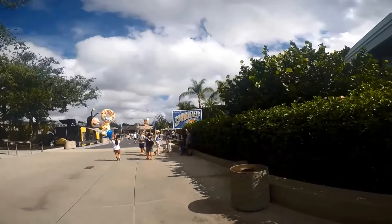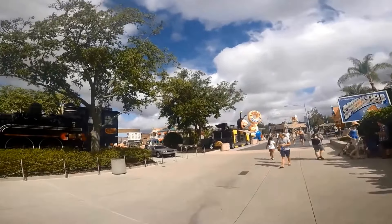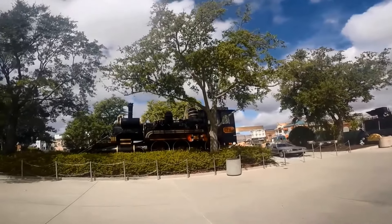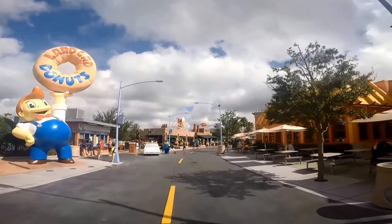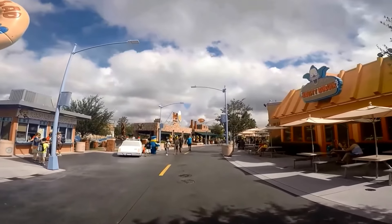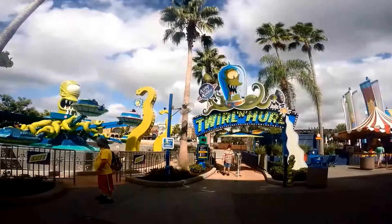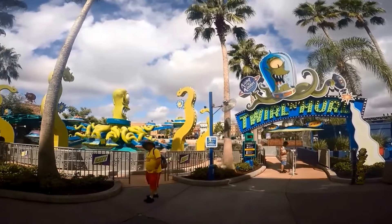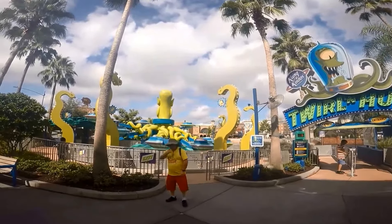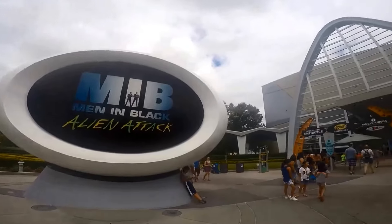Tip 8: Use your app to secure your virtual line pass for Race Through New York starring Jimmy Fallon. Select your ride time once you're in the Universal Orlando Resort. Tip 9: Universal Studios offers single rider lines at Escape from Gringotts, Rip Ride Rocket, Men in Black, Revenge of the Mummy, and Transformers. If you don't mind sitting next to a stranger, then this time-saving tip is for you.